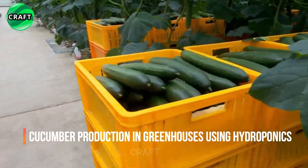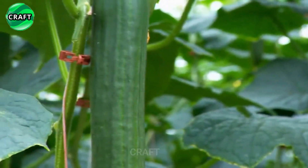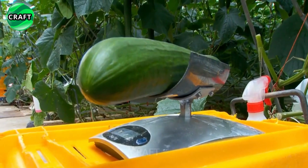Growing cucumbers in greenhouses using hydroponics allows you to control all plant growth factors, which can lead to higher yields and better product quality. When cucumbers reach maturity, they are carefully harvested to maintain their quality.